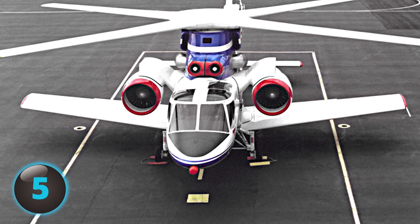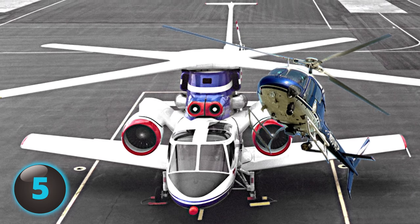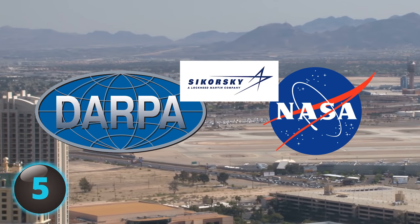Number 5: In an attempt to create an aircraft that has the vertical or short takeoff and landing of a helicopter combined with the high speeds of a fixed-wing plane, NASA, DARPA, and Sikorsky aircraft teamed up to design the X-wing.